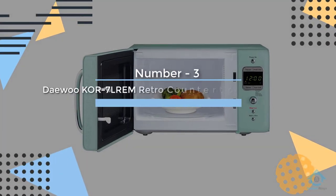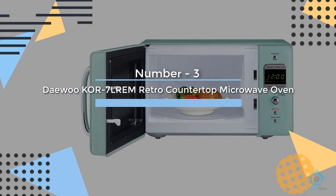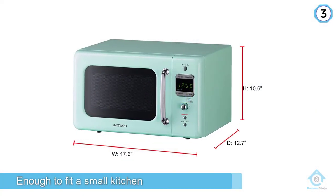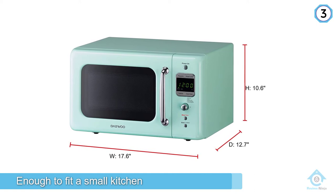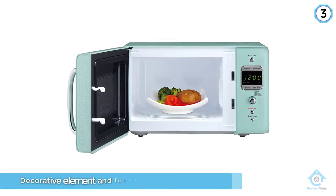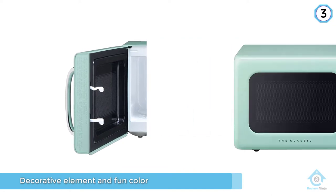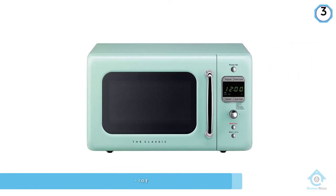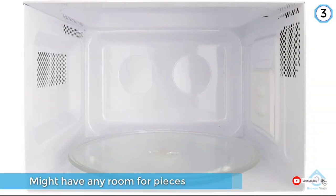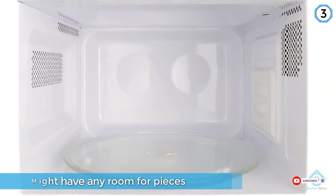Number 3: Daiwu KOR7LREM Retro Countertop Microwave Oven. Not only is this microwave small enough to fit a small kitchen or dorm room, it adds a decorative element and fun color to a space that might not have any room for pieces that are purely decorative. This has the all-important popcorn button as well as a defrost button, and you can select auto-cook presets numbered from 1 to 5.